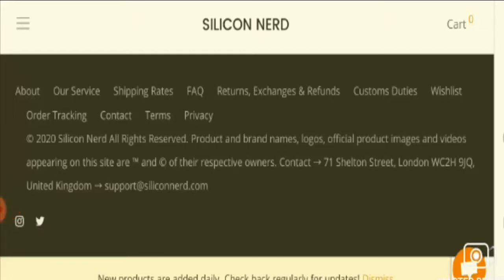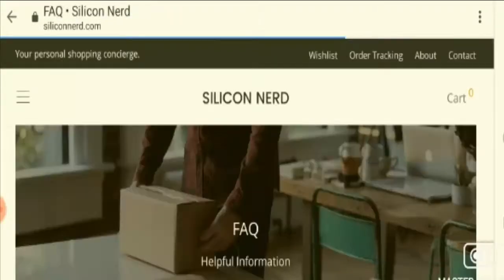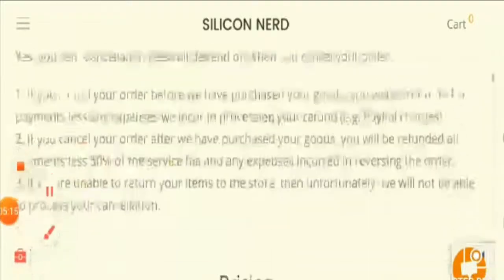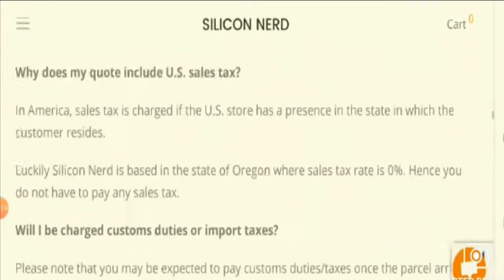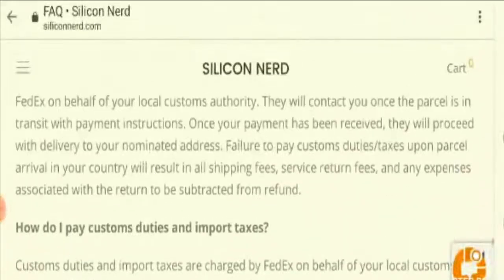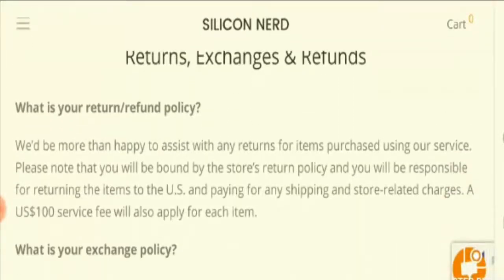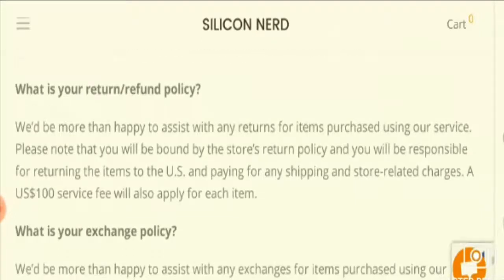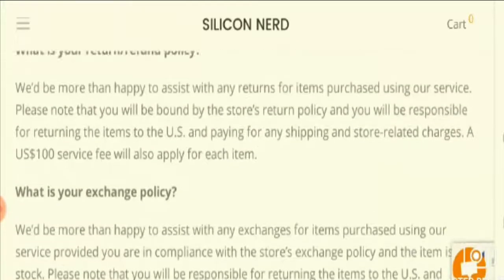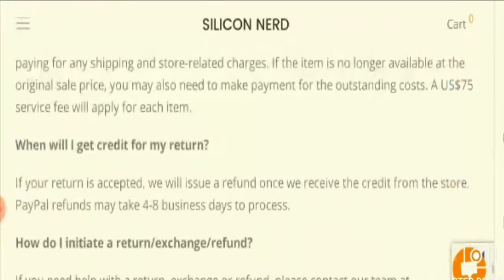The next important aspect is the return and refund policy, found in the FAQ section. As you can see, it is not specific about the duration within which a return can be done, but the refund will be processed within six to eight business days, as stated here.